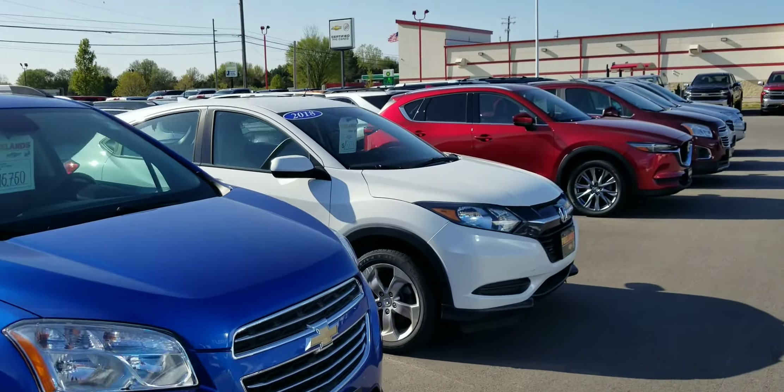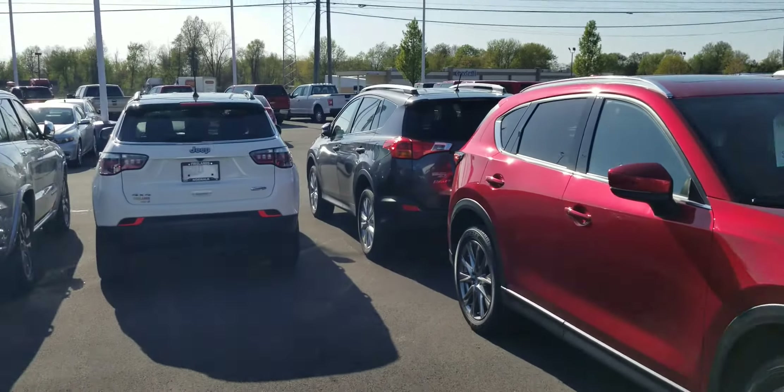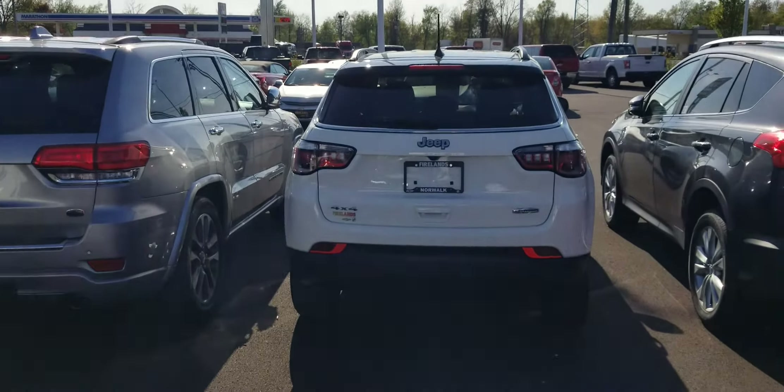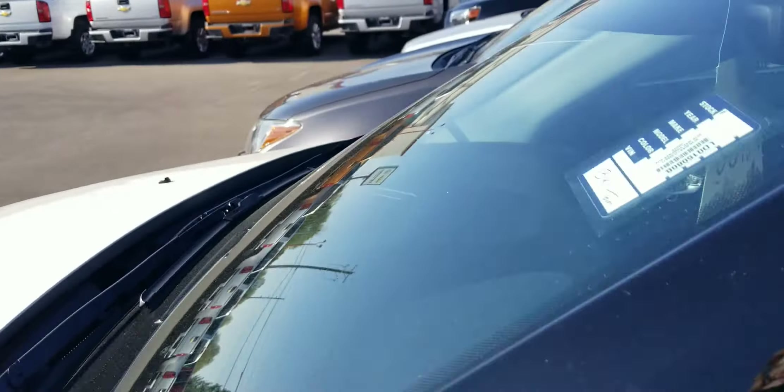Got a lot of Chevys and Hondas, Mazdas. Here's another Jeep right here — four-wheel drive, Latitude, Compass. I have two of these.